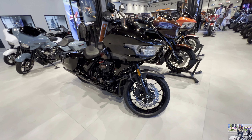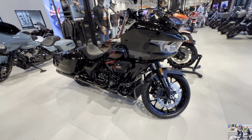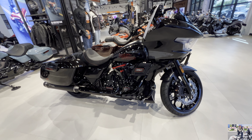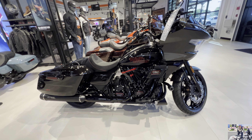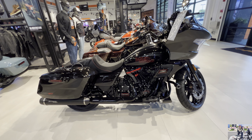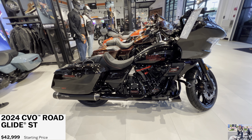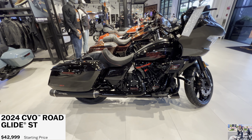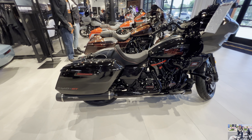The color is called Raven Metallic — looking at it right now it looks black to me. As usual, the CVO always has big paint. This is the 2024 CVO Road Glide ST and it starts at $42,999. It looks like there's no upcharge on the paint scheme on this one — the Raven Metallic. The power plant is the Milwaukee 8 121 high output V-twin.